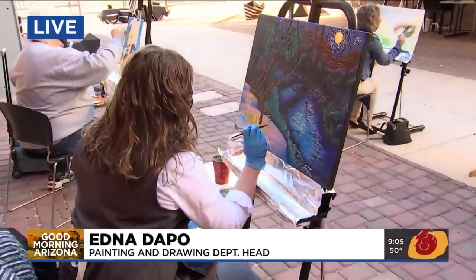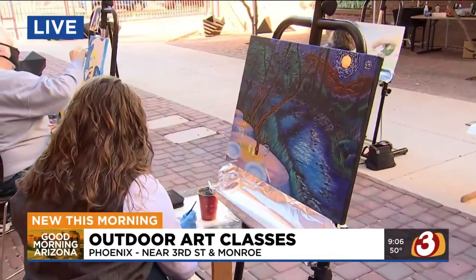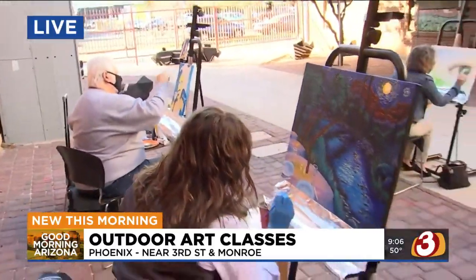If you know where the Pemberton is, if you know where Margaret T. Hans Park is, and if you know where Burton Bar Library is off of Third Street Monroe, you know how to find this place. It's a huge building — it looks like it used to be a church. They've actually been here for 40 years.